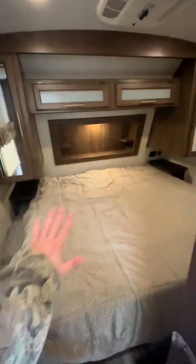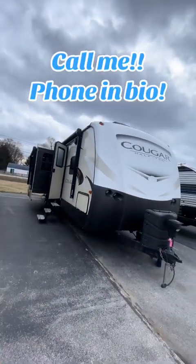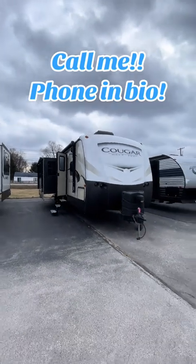Passing through this sliding door here we got our bedroom. King bed here — it's a little dim. Wardrobe on either side of the bed. We got some storage at the head of the bed and then plenty of storage space underneath the bed as well. If you want to know more about this camper, please give me a call — the phone number is in the bio.